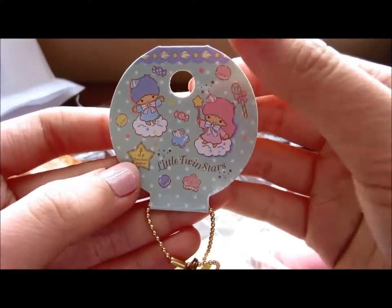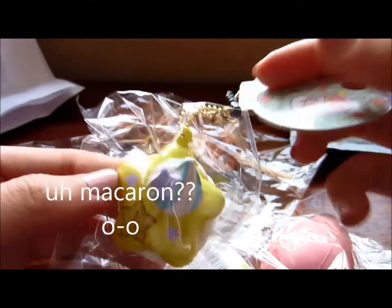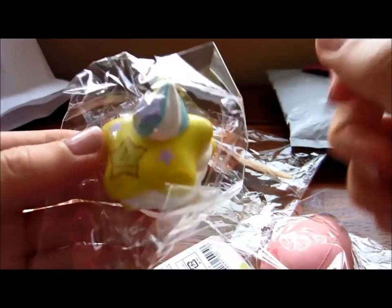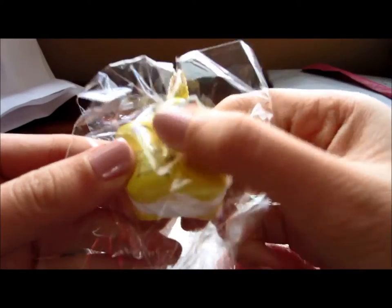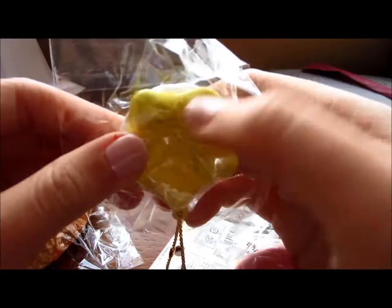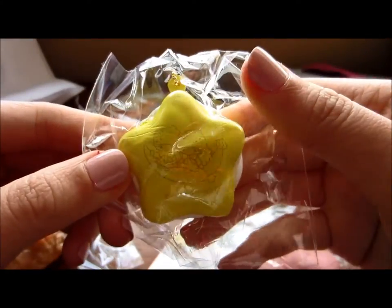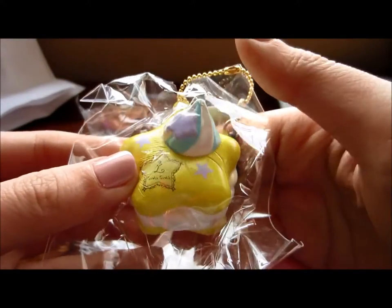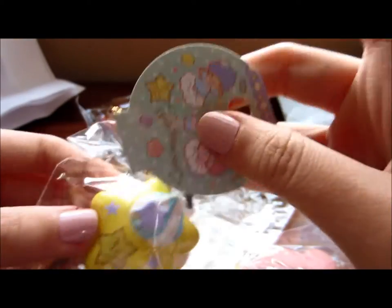So the first thing I'm showing you guys is the little Twin Star mackerel here. It comes with this tag and it's just so cute — I love the tag. I think that's the name even when I bought it. This thing is so squishy. I don't even know what a mackerel actually is — I think it's a cake pop, a little cake thing. It's very, very soft and squishy, which I love. So that is the first item.